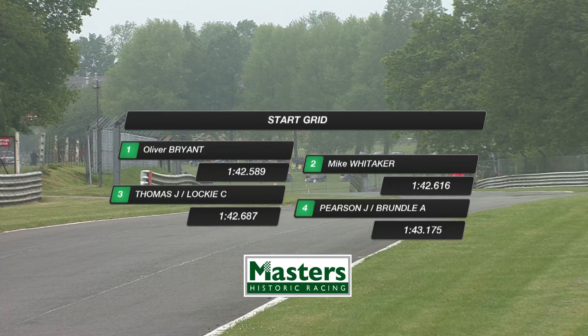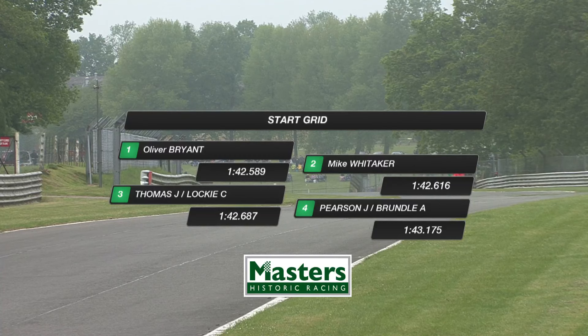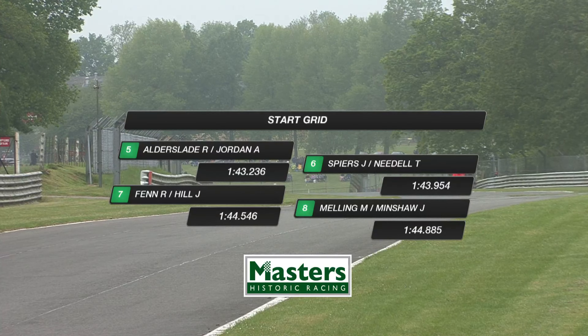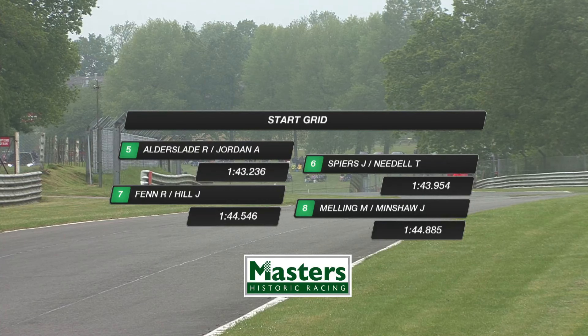In fourth place, excitingly, with John Pearson — the brother of Gary, whose interview you just saw — is Alex Brundle, son of Martin Brundle, a current and very strong racer in Le Mans type racing. And there are more famous names through this grid: Tiffany Dell sharing with John Spears in sixth place. You'll see how close the times are. This is very, very close racing.